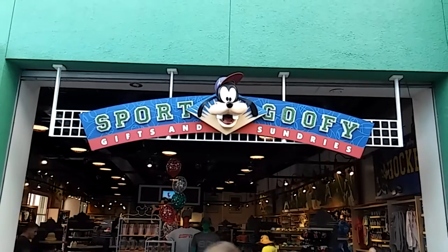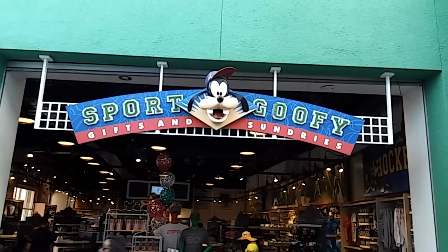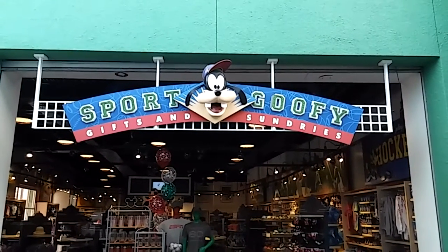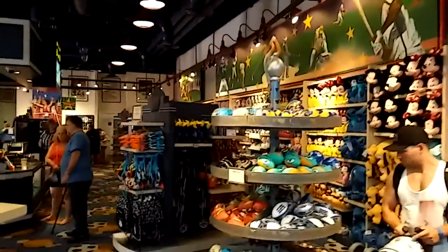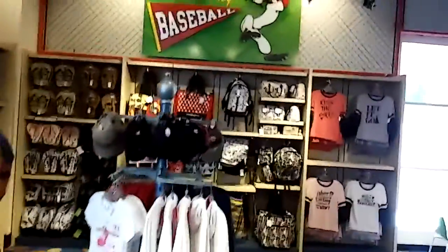All right, Sports Goofy Gifts and Sundries is the main gift shop at this resort. The typical items available include toys, shirts, hats, flip-flops, backpacks, and other shirts.